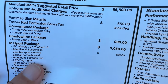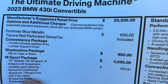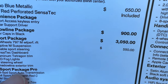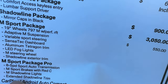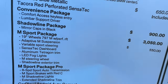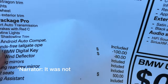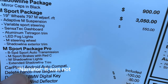Let's go over pricing and options. Starting price of the 430i convertible — which can also be had in xDrive flavor — is $55,500. Metallic paint adds $650. Sensatec is included. $900 for the Shadowline package. M Sport package for another $3,050. Wheels for another $550. That gets you adaptive M suspension standard, Sensatec dashboard, aluminum tetragon trim, LED fog lights, steering wheel, and exterior trim. M Sport package pro adds the M Sport brakes with red calipers and extended Shadowline trim.